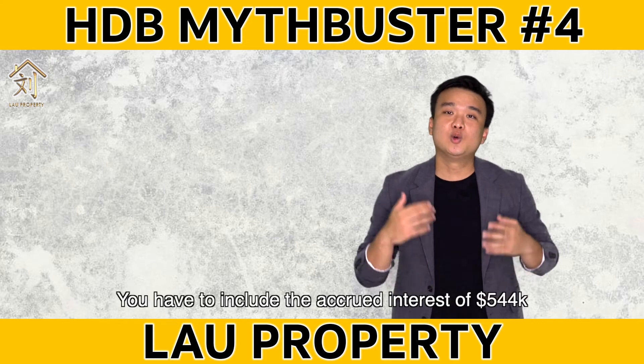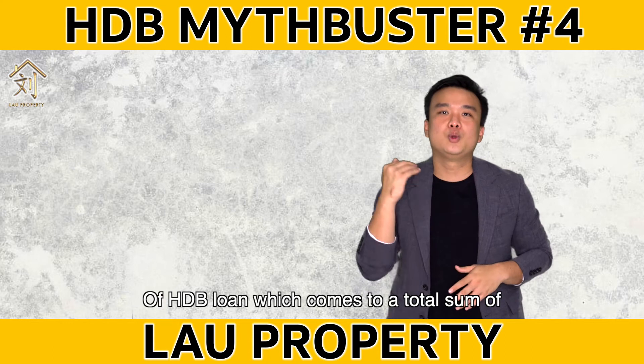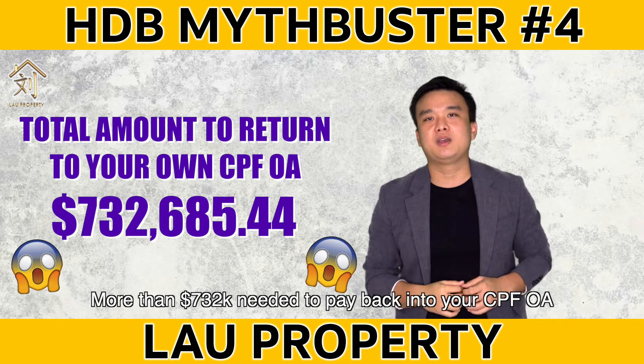So when you sell your HDB, you have to include the accrued interest on the $544,000 of HDB loan, which comes to a total sum of more than $732,000 needed to pay back into your CPF OA.